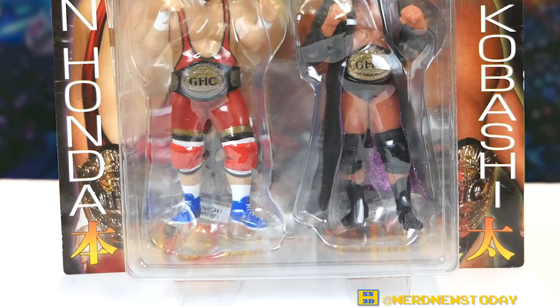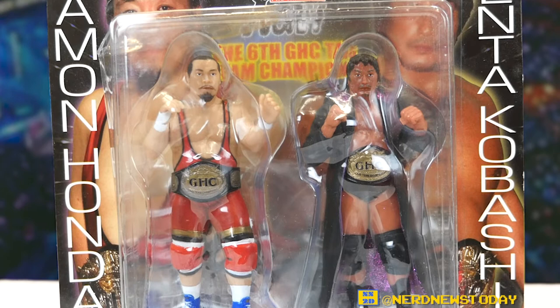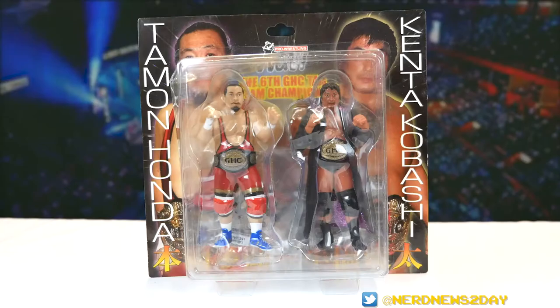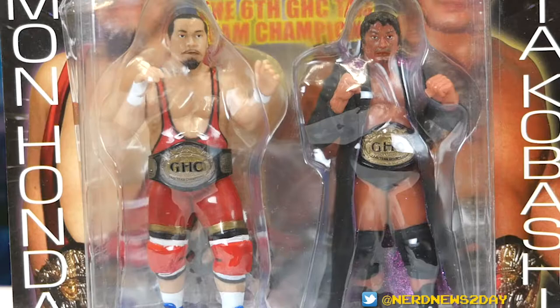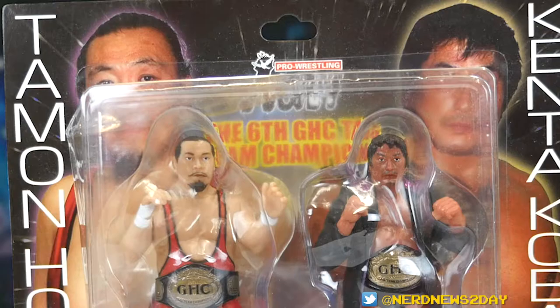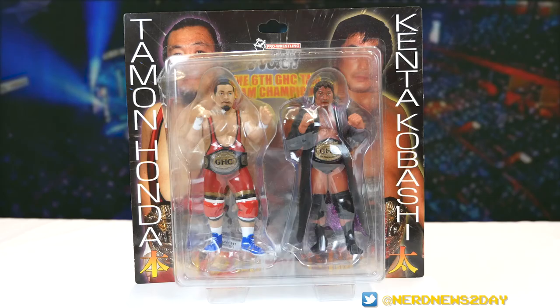The packaging is very simple — all these Karo Pro figures tend to be either just the normal vertical or in the case of two-packs, just a little bit wider. This particular packaging has a picture of Timon Honda on the left and Kenta Kobashi on the right with their GHC tag team championships around their waists. Kobashi is also holding his GHC heavyweight championship across his shoulder, since at the same time he was tag team champion he was also the heavyweight champion. At the very top between both guys it says they are the six GHC tag team champions, with the Pro Wrestling NOAH logo right above that.